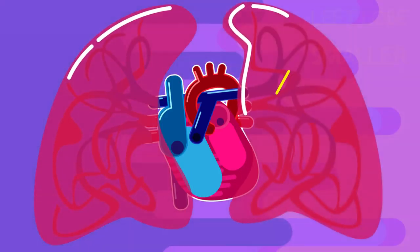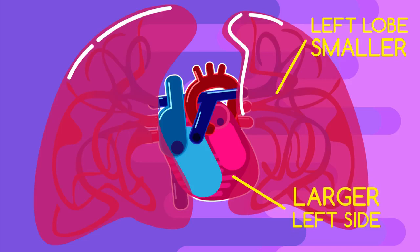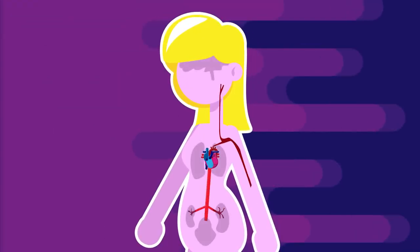The left lobe of your lung is also smaller to make room for the larger left side of the heart. Isn't it a wonder how well all the organs in your body get along?